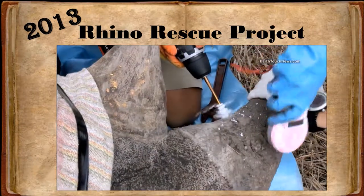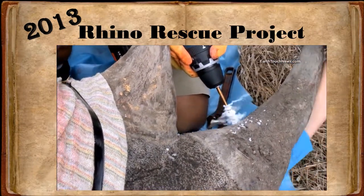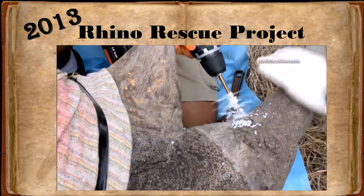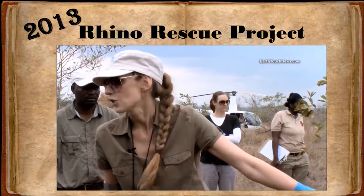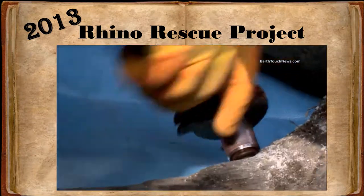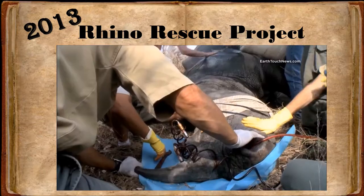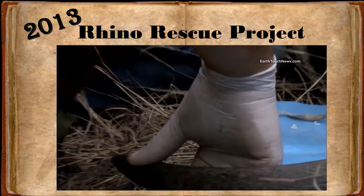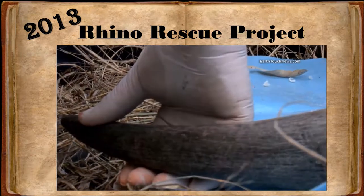Conservationists are looking for ever more radical means to help save this iconic species. One of these initiatives is the Rhino Rescue Project, started by Lorinda Hearn and vet Dr. Charles Vanikirk. Their idea is to infuse rhino horn with toxin and dye, thereby rendering it useless as a trophy and making it highly dangerous to consumers.